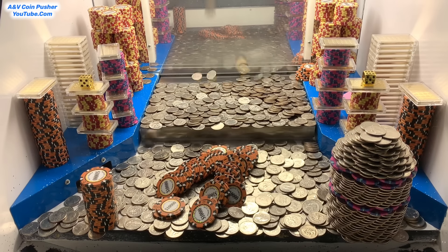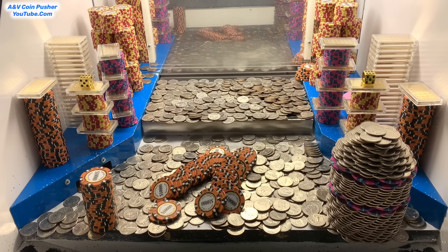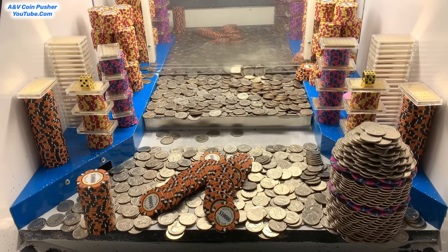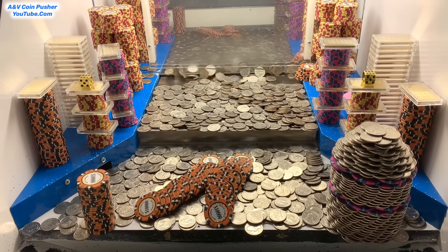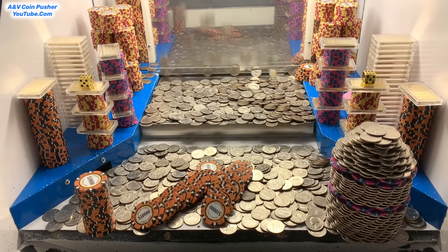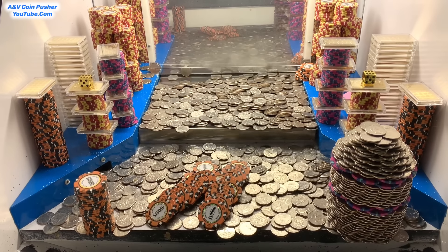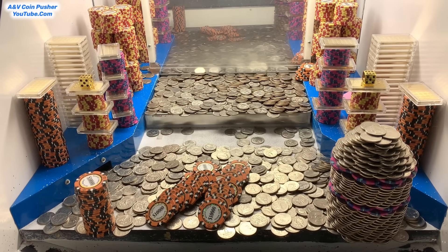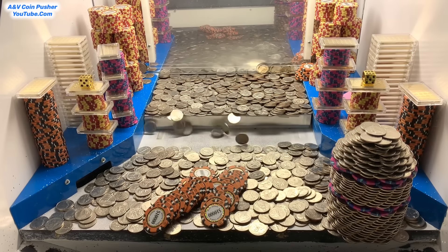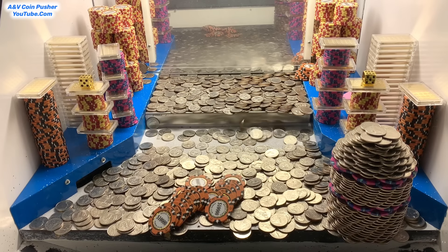We got another tower of $10,000 chips to go on the left — it's raining $10,000 chips right there in the middle, and we're getting tons of quarters back also. We've pretty much demolished all of those $10,000 chip towers — still one more on the left-hand side, it's like right there on the edge and about ready to go any moment now. Jackpot baby! We got that tower of $10,000 chips. That is absolutely phenomenal.